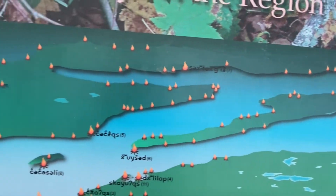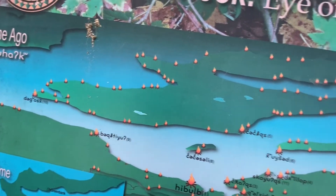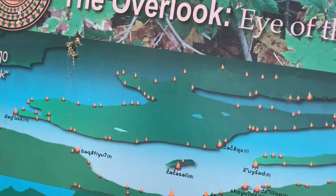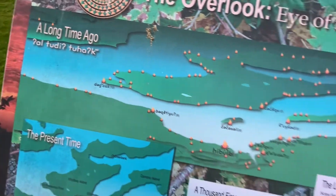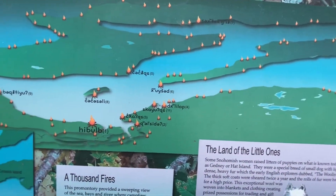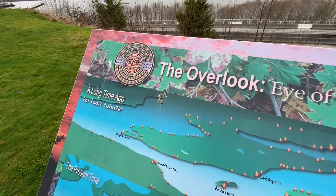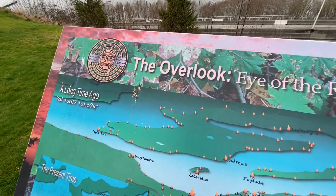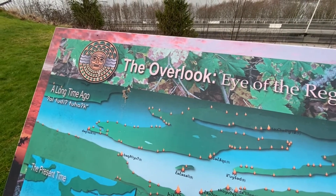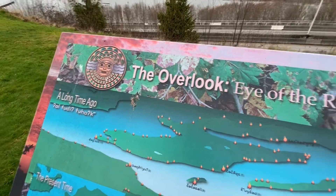You can see the native Snohomish people used that island long ago — they used fires and made it so they could see for miles and miles around, just from this one viewpoint. So they could look for things coming through the water.